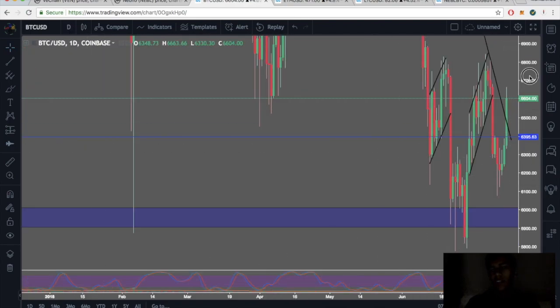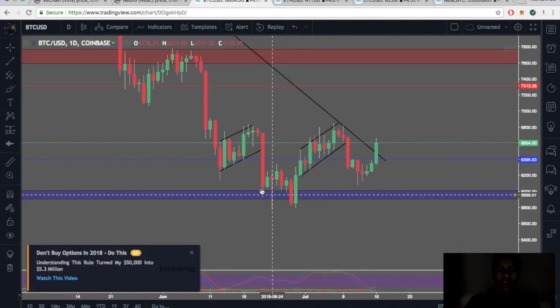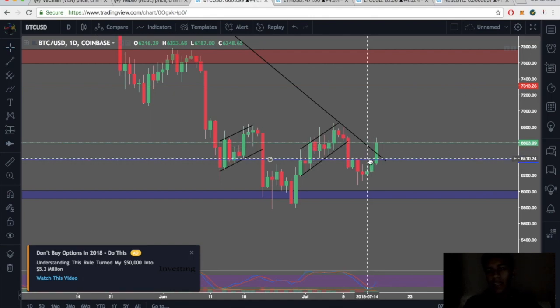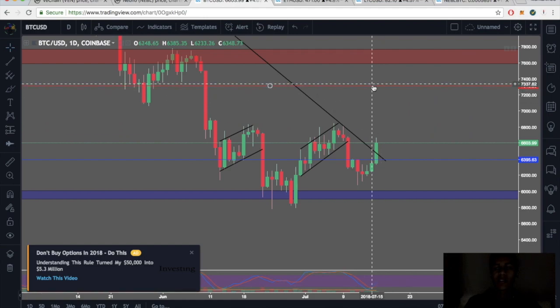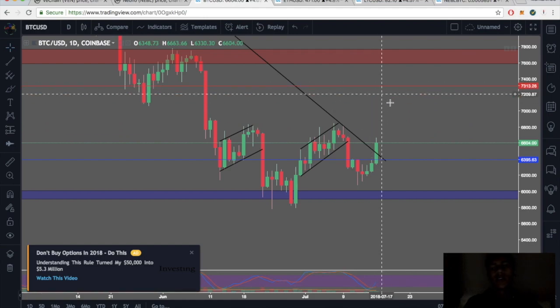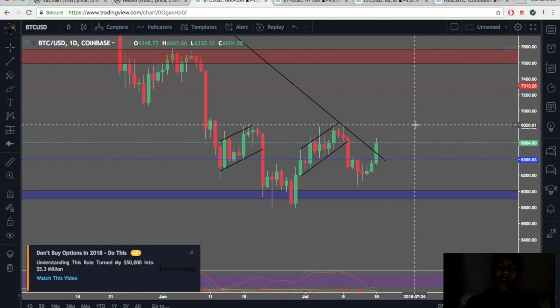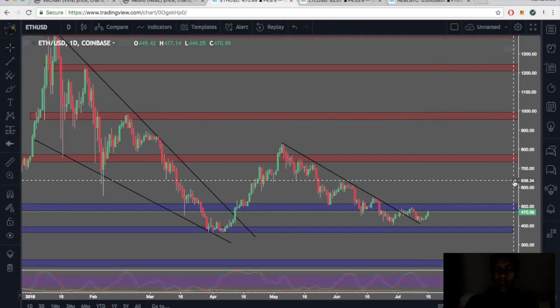First things first — BTC to USD on the daily. Looks like we got a nice double bottom, bottom one and bottom two. We did break and close above $6,400, so that activated the trade. If we break and close above $6,700, we should be seeing BTC forming a higher high. I think we'll run from about $6,700 all the way up to about $7,300, form a higher high, come back towards the downside maybe to about $6,800 for a higher low, then continue towards the upside. Just my personal opinion — I'm not a financial advisor.